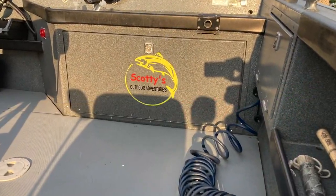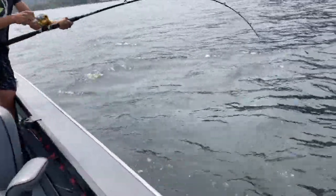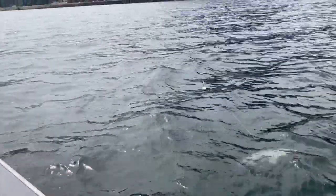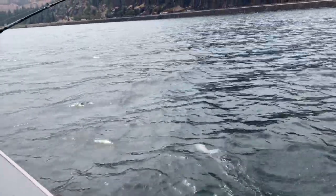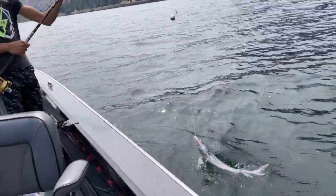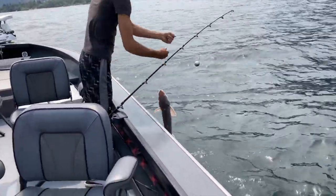We've got Chippo on a shaker. Big bait, big fish, right Bo? That's crazy — it took a half a shad.